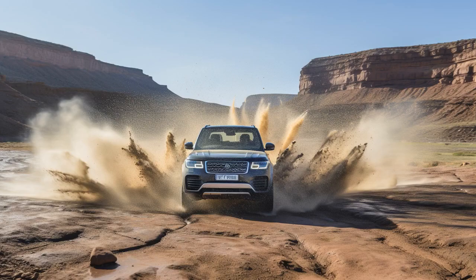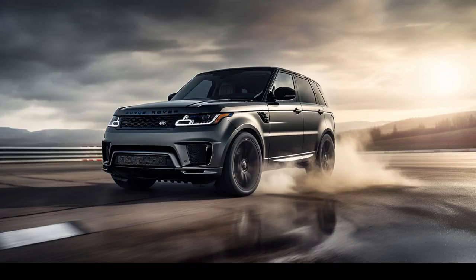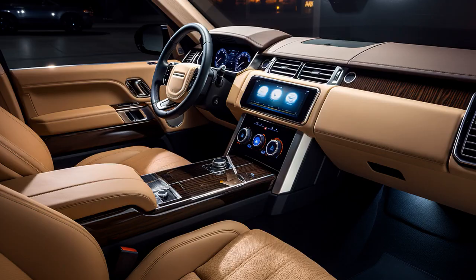Why don't Land Rover Range Rover Sport owners play hide-and-seek with BMW X5 owners? Because good luck hiding when you're always at the mechanic.